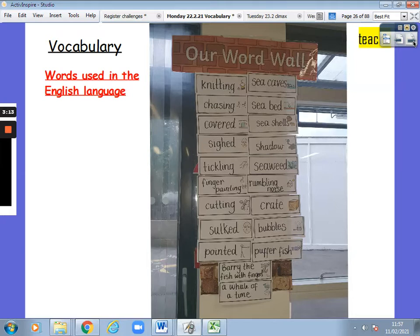Vocabulary are words used in the English language. This is a picture of our new word wall in Kent class. I'm going to read the words once, then you can pause the video and go through it with someone in your house. From the top we have: knitting, chasing, covered, side, tickling, finger painting, cutting, sulked, pointed, Barry the Fish with Fingers, a whale of a time. Back at the top: sea caves, seabed, seashells, shadow, seaweed, rumbling noise, crate, bubbles, pufferfish. This is the vocabulary of Barry the Fish with Fingers. Pause the video and go through the word wall again.